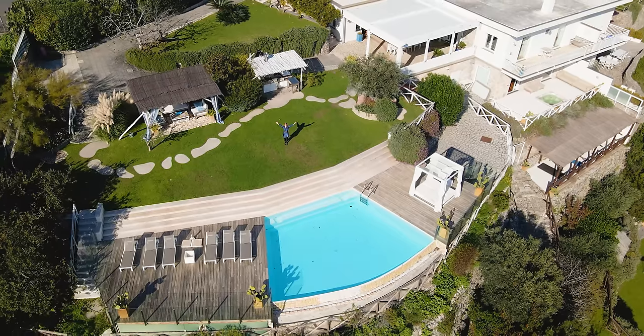Buongiorno e benvenuti! I'm Stephanie Smith from Liner Luxury Real Estate and I'm here today to show you this prestigious luxury villa for sale on La Penisola Sorrentina. Check it out!